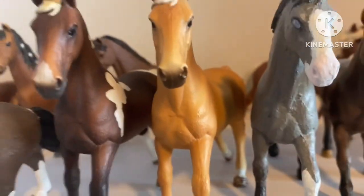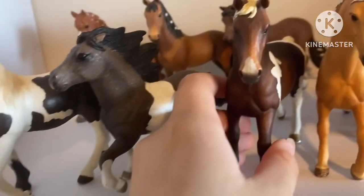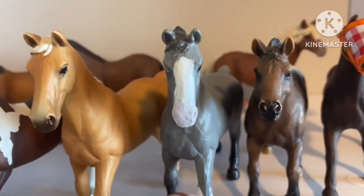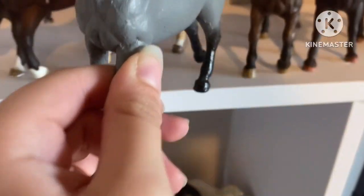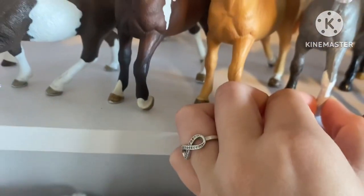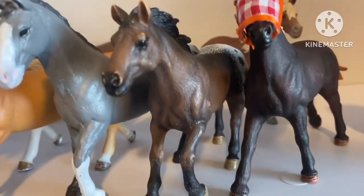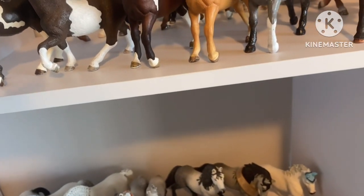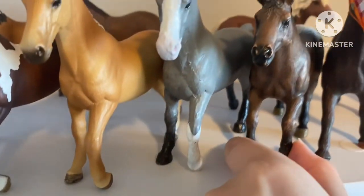Next we have the little mini conga — this horse's name is Jersey, a 2013 model. Next we have this guy here, also 2013. This is a repaint — not super proud of it but he's cute. He's blind in one eye, and I believe his name is Thunder. Next we have the retired Appaloosa Stallion from 2012. He's a bit scuffed but I've had him for a very long time, so I'm just happy to have him in my collection. His name is Blake.